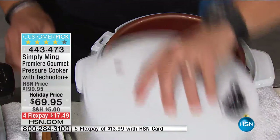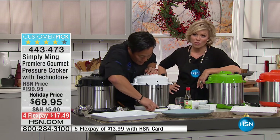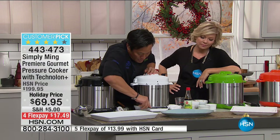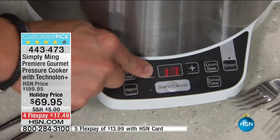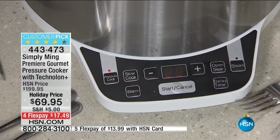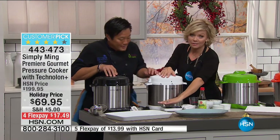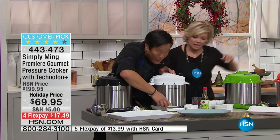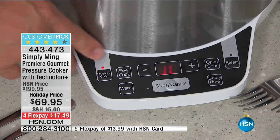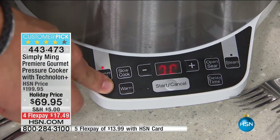Put the lid on, make sure it's sealed, go to pressure cook. It defaults to 40 minutes but I just need 10. It'll come to pressure, then 10 minutes — done. One great feature is this lower display panel that's flat and easy to read. On the panel you have pressure cook, slow cook, and warm. If your chili's done, you can put it on warm. There's also steam — we used it for a lobster boil. The open sear feature is the best; you've literally never seen that on a pressure cooker before. There's an extra flex option for HSN cardholders at $13.99, with six colors to choose from.